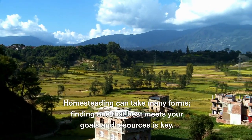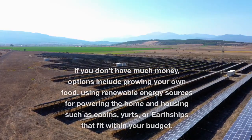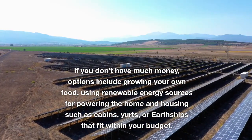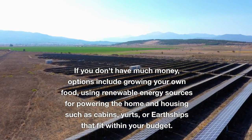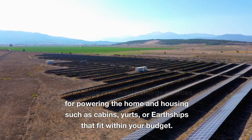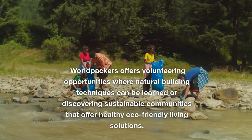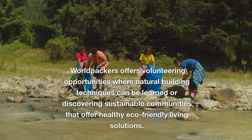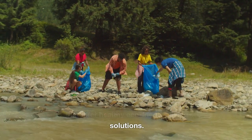Homesteading can take many forms, and finding one that best meets your goals and resources is key. If you don't have much money, options include growing your own food, using renewable energy sources for powering the home, and housing options such as cabins, yurts, or earthships that fit within your budget. World Packers offers volunteering opportunities where natural building techniques can be learned, or you can discover sustainable communities that offer healthy, eco-friendly living solutions.